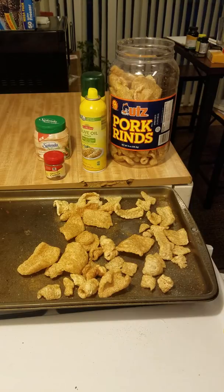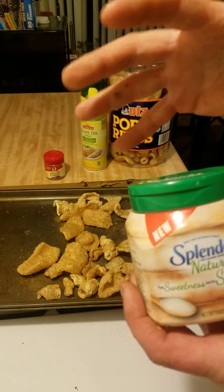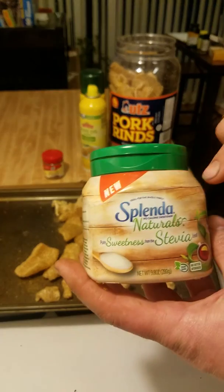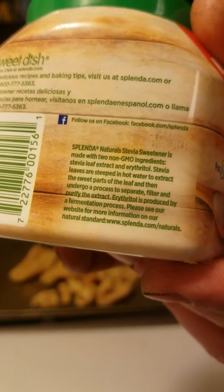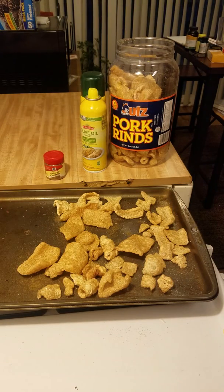What I have is Splenda's new stevia blend. Be careful — they also have a big bag that looks the same but has real sugar in it; you don't want that. This one has stevia and erythritol — you can pause the video and read it if you want. Both are zero glycemic index and don't harm you. Some people say erythritol causes irritable bowel problems, but I've yet to experience that.